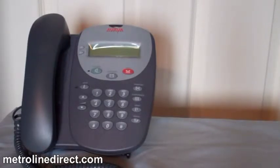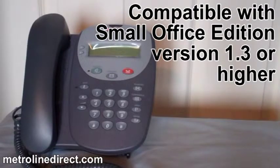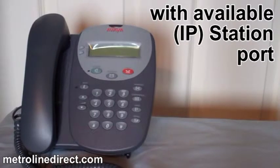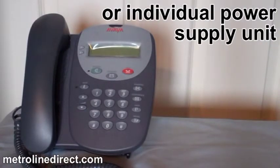The Avaya 4602 SW Plus is compatible with Small Office Edition version 1.3 or higher, with available station port, and can be powered by Power Over Ethernet or Individual Power Supply Unit.